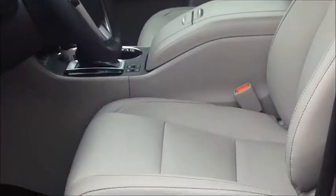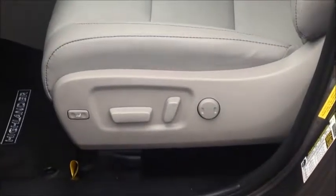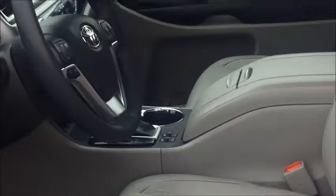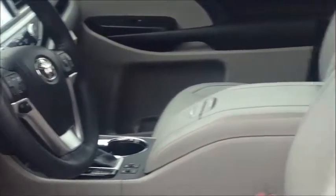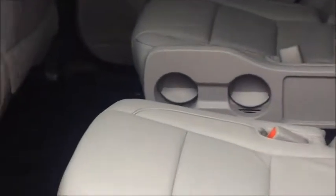It comes with the smart key, push button start. It's very nicely loaded — it's got navigation with the leather interior, power seat. One of the nice things about the Highlander XLE model is you can get the captain's chairs, as you've seen here, or you can get the split bench second row seat.